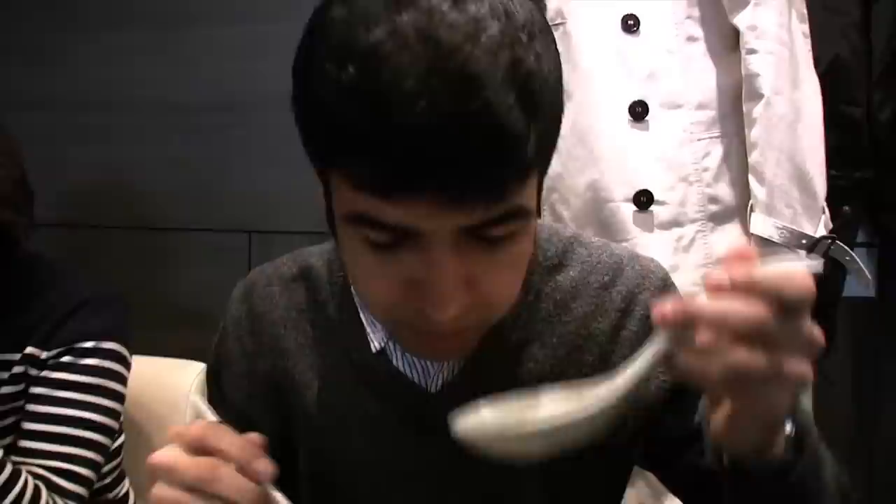I went with the shrimp wonton ramen, which includes several hearty wontons and a slightly lighter broth. That's rich — not too different from the lobster one though. Pretty good. Real good though.